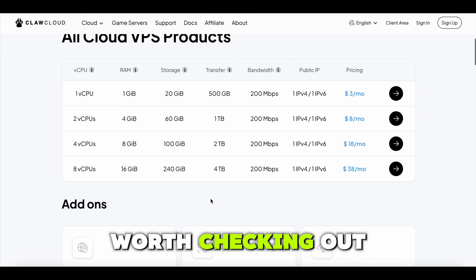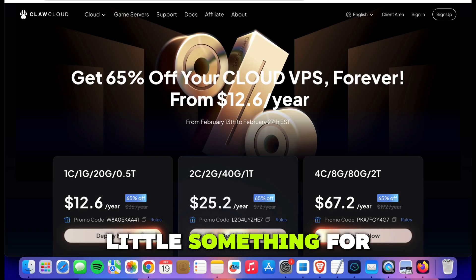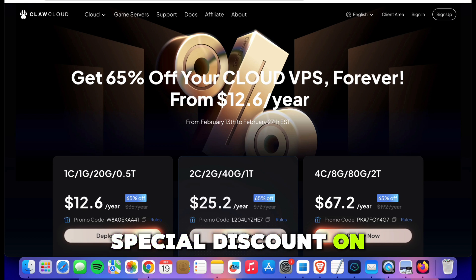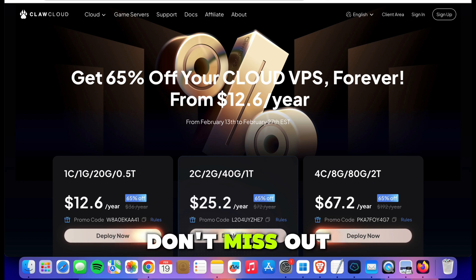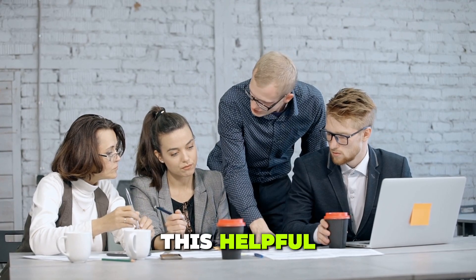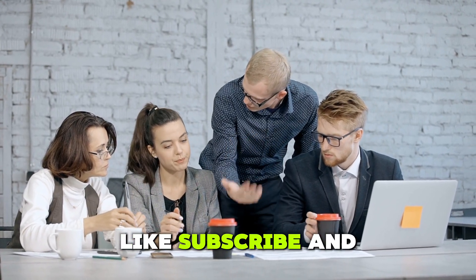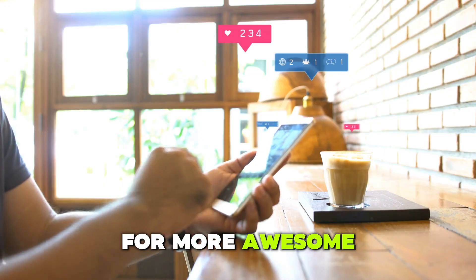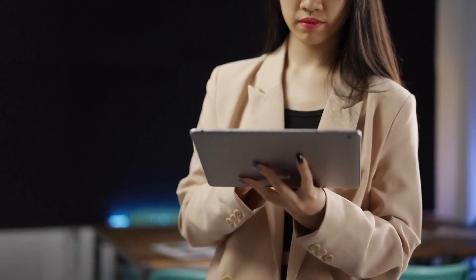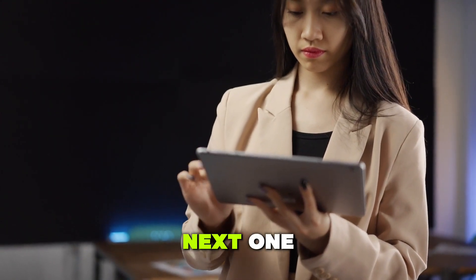And here's a little something for you — check out the link in the description to claim a special discount on your ClawCloud plan. Don't miss out. That's it for today's video. If you found this helpful, don't forget to like, subscribe, and hit the bell icon for more awesome tech content. Let me know in the comments if you've tried ClawCloud. Thanks for watching, and I'll see you in the next one. Peace.